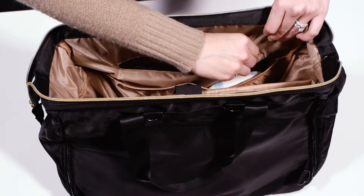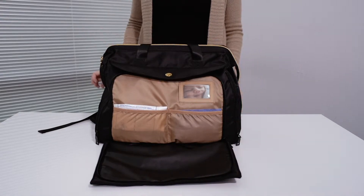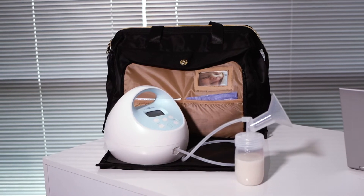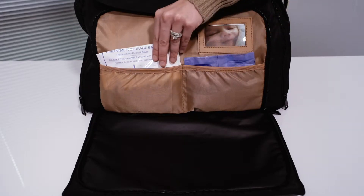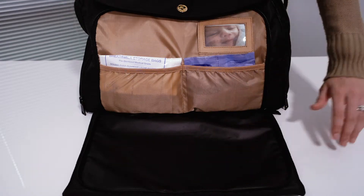Protect you and your baby with a special zip-down workstation designed for sanitary and efficient pumping. The handy pockets are perfect for milk storage bags or breast pads, and the card slot holds your baby's picture to help with lactation.